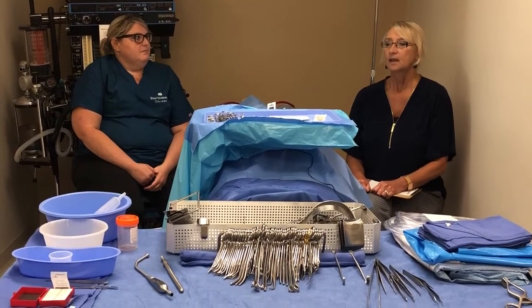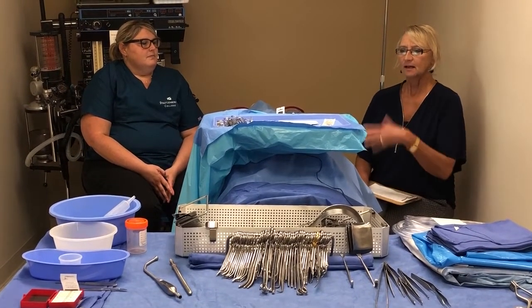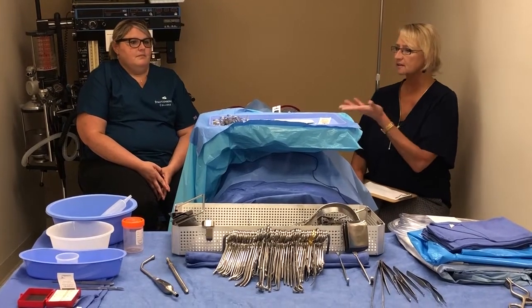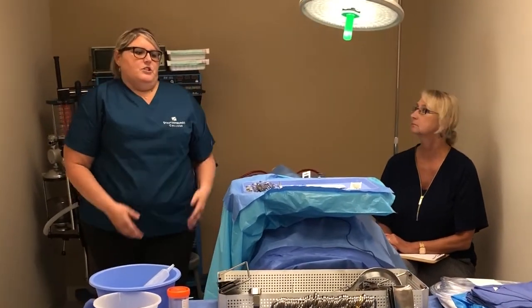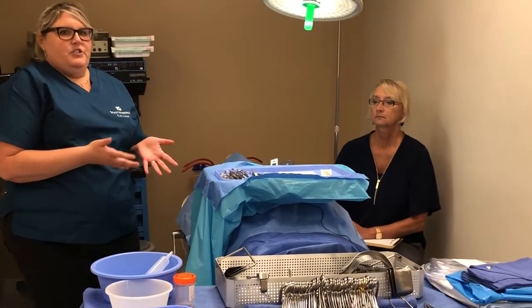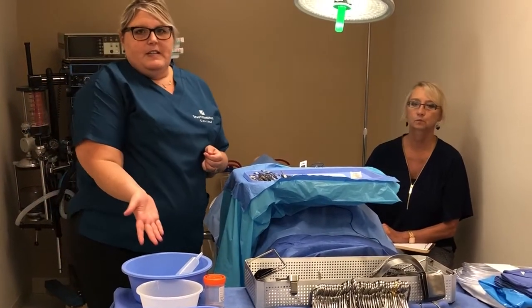We're sitting in this beautiful lab, and I see all this equipment here — tell us a little bit about the program. The program is an 18-month program. Students learn the basics: microbiology, anatomy, and then they move into the surgical program, where they learn how to scrub, gown, and glove.